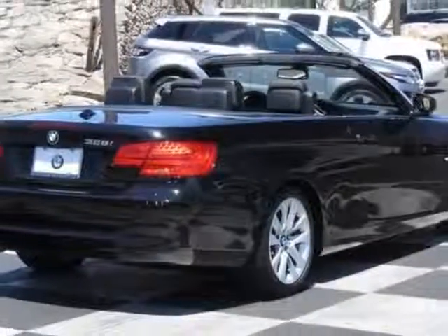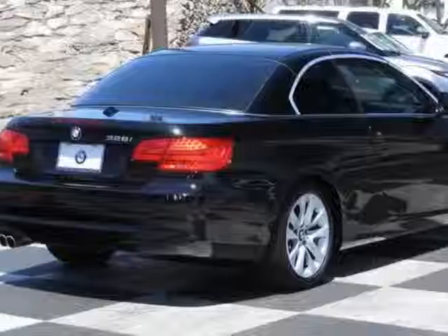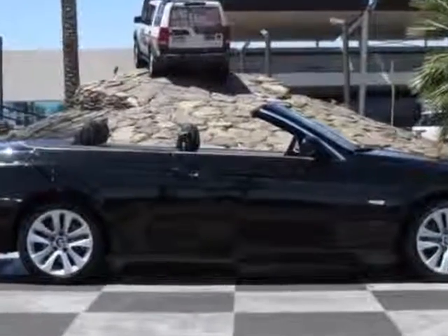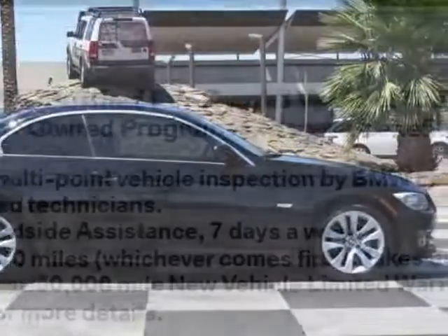Additional options for this vehicle include the 6-speed Steptronic automatic transmission, heated front seats, navigation system, BMW Assist, Jet Black exterior, BMW Apps, Black interior, and Dakota Leather Seat Trim, along with the convenience package and the premium package.